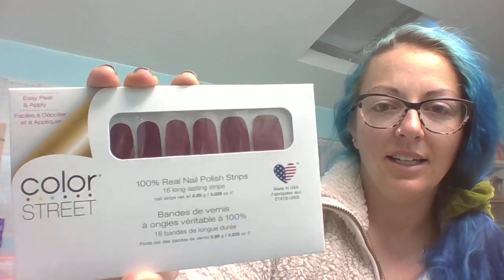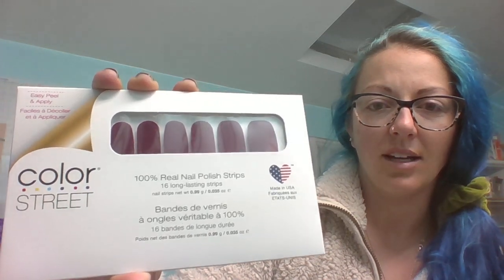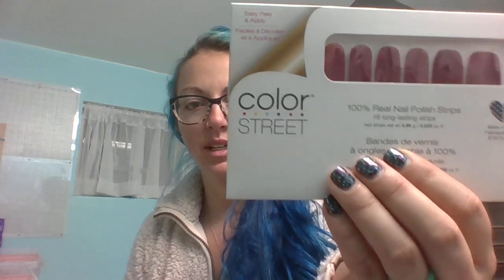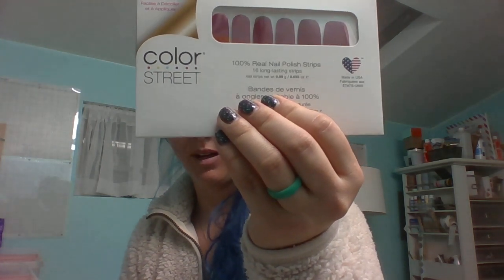The next one I have is London Calling. Very similar to Venetian Velvet, but it doesn't have the sheen on it. This is such a very good red. Next one I have is Munich Mulberry — it's that very pretty, muted, almost like a tan red, I guess you could say.